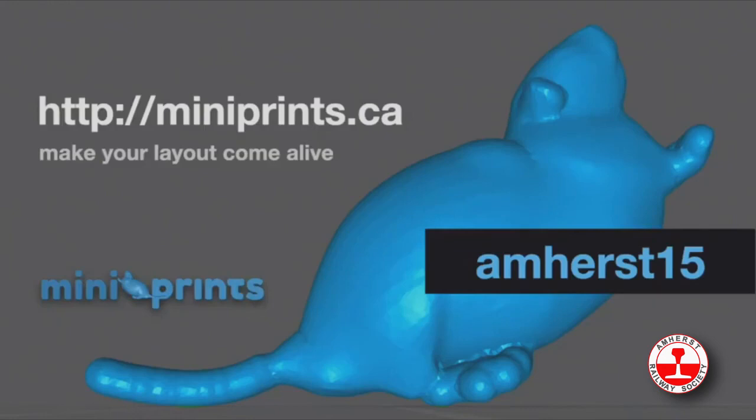I promised at the beginning there would be a discount code, so if you'd like to shop with 15% off, just enter AMHERST15 — that's A-M-H-E-R-S-T-1-5 — at miniprints.ca and make your layout come alive.